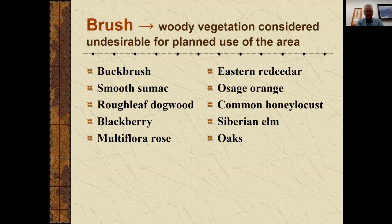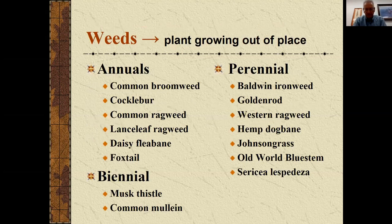Brush is woody vegetation that's usually considered undesirable for your plant use of an area. Here's a list of some species that we often deal with. The ones on the left I'd categorize as the shrubs — lower growing plants — and then the ones on the right are some of the trees that we deal with. Weeds are usually the herbaceous plants, and we can categorize those.